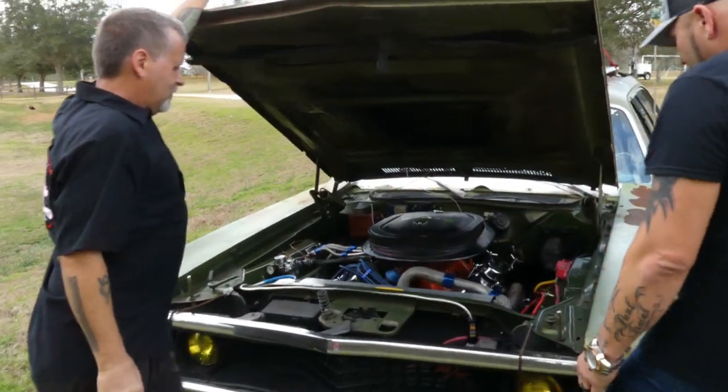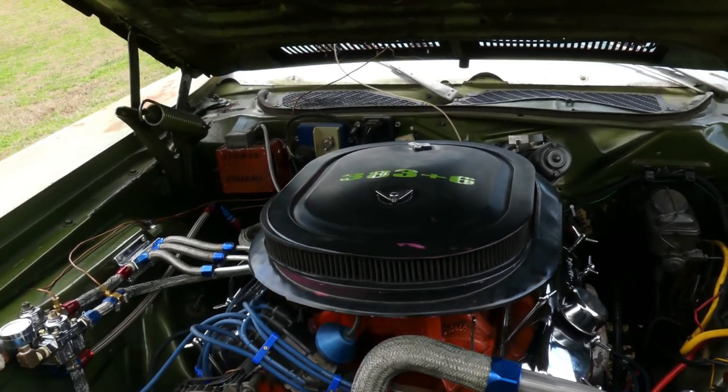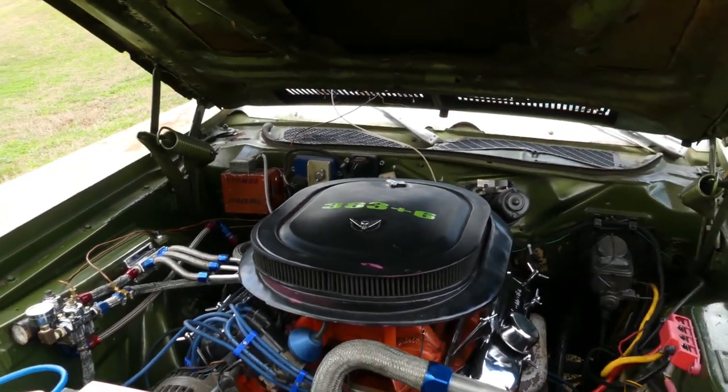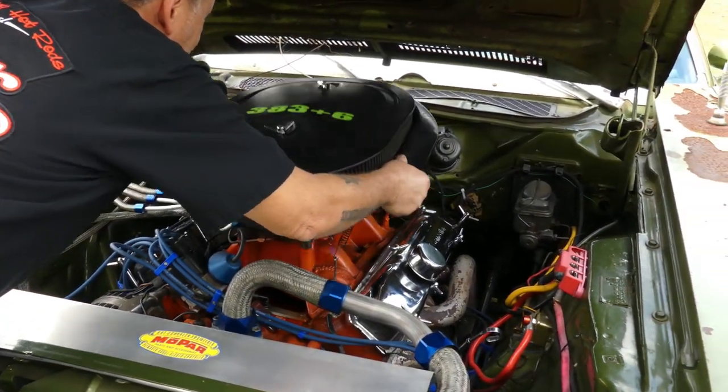Oh, my goodness. Look at that. He's got a six-pack! You didn't tell me you had a six-pack in this thing. Well, nobody asked me. Let's take a look at this. What have you done? It's all chromed out. This thing looks great.